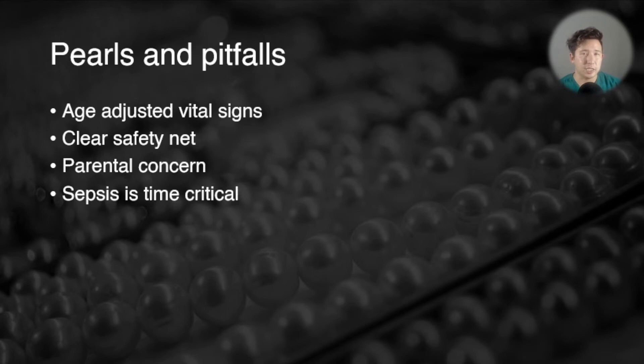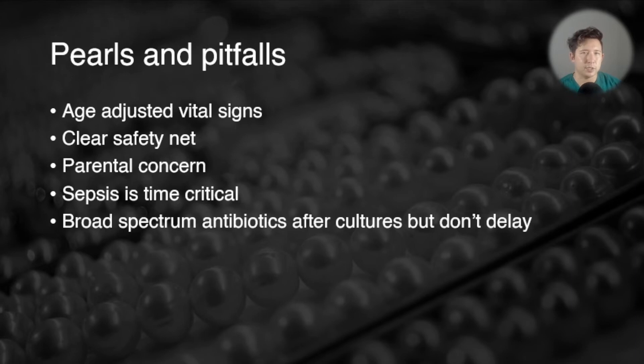Just like adults, sepsis is time-critical, and that includes antibiotics. If a child is in septic shock they need to get antibiotics within the hour. Otherwise you can delay antibiotics a bit to get cultures first, but you still shouldn't delay them more than three hours just for cultures. You don't want unnecessary delays to antibiotics for investigations, though getting cultures before antibiotics does improve the yield.